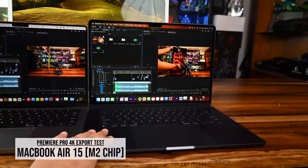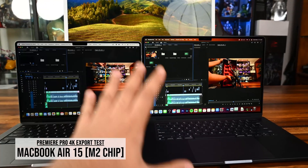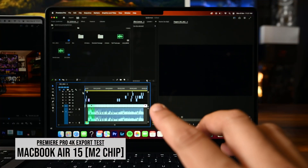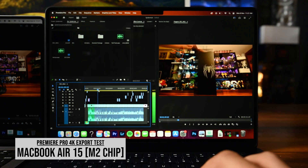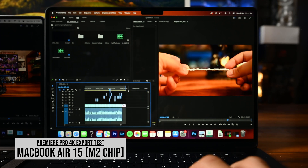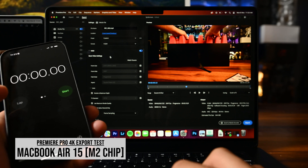We're on the MacBook Air 15 with M2, and the MacBook Pro 14 with M3, running scrubbing tests and seeing how fast each exports 4K footage. Starting with the MacBook Air 15 on battery only — scrubbing is pretty smooth. The main question is how long the export takes for about five minutes and 30 seconds of 4K footage. Let's see how fast the M2 chip handles this export at render maximum depth, maximum render quality, CBR 20.